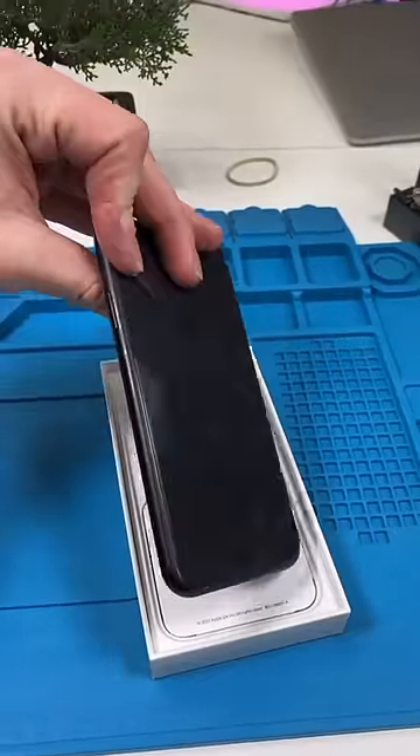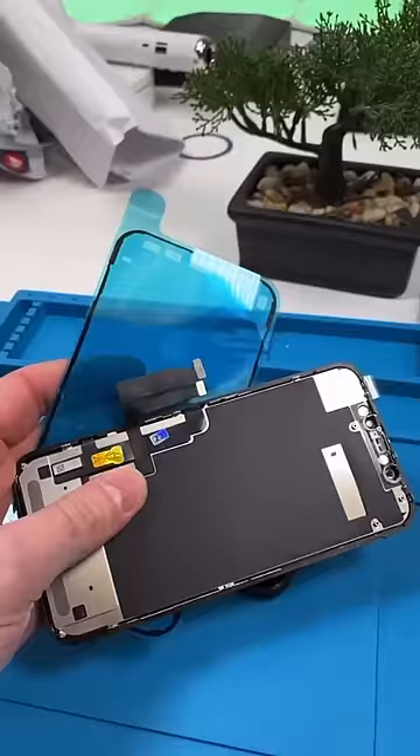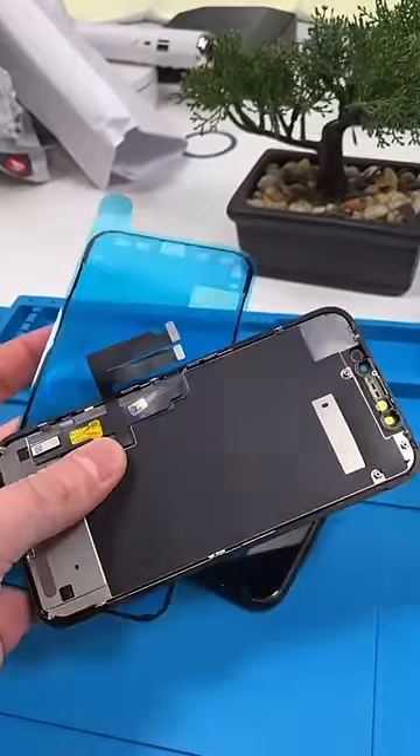I never thought I'd say this about a phone, but it actually smells really good. She also wants a refurbished display, so let's make that happen.